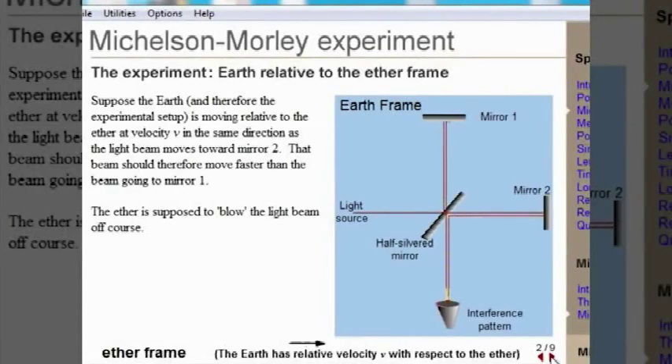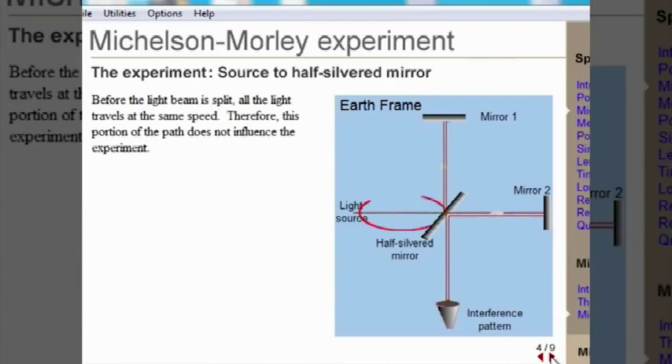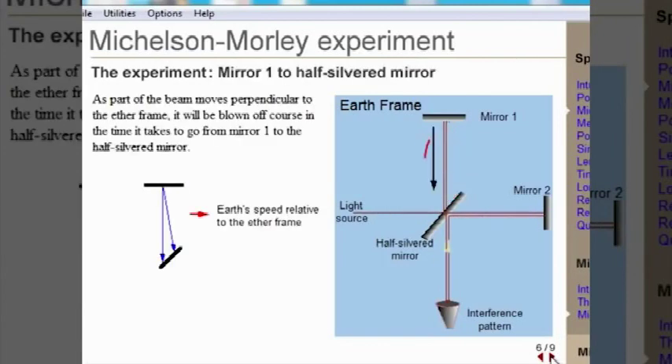Let's assume the ether frame moves relative to the earth from left to right. Michelson-Morley used a half-silvered mirror to split a beam of light so that it travels in two different directions along two paths of equal length. This is the light beam before it is split. Moving in a perpendicular direction to the ether frame, this beam would be blown off course and would have to travel a little further.